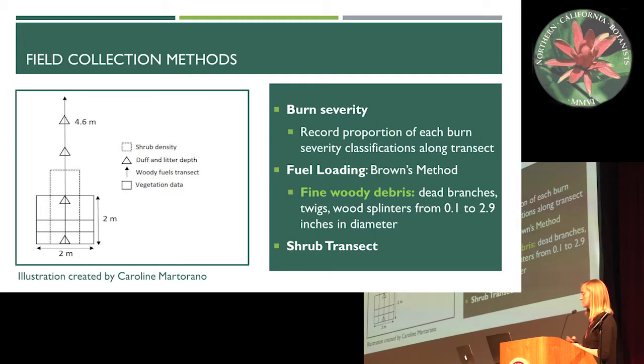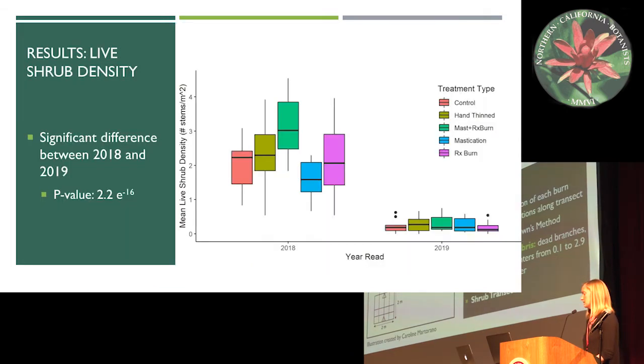This is an illustration of the vegetation plots. Within these plots we recorded burn severity and fuel loading — we used Brown's method to record fuel loading. Fine woody debris, which is an important topic, consists of dead branches, twigs, and wood splinters, anything from 0.1 to 2.9 inches in diameter. We also looked at a shrub transect.